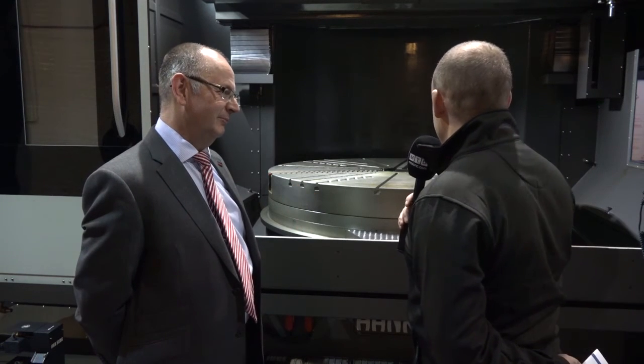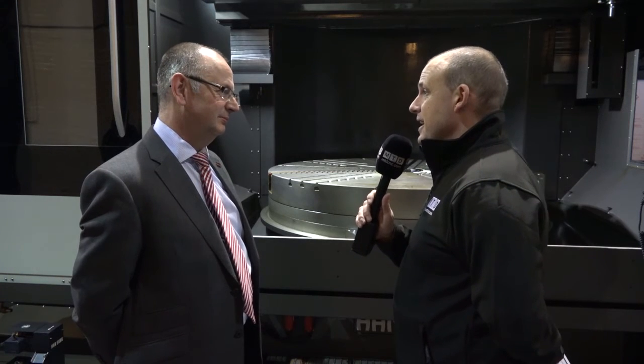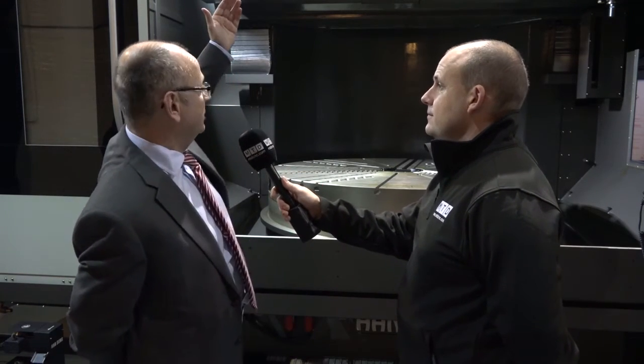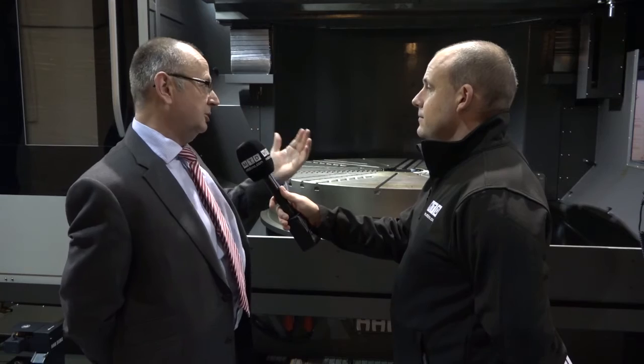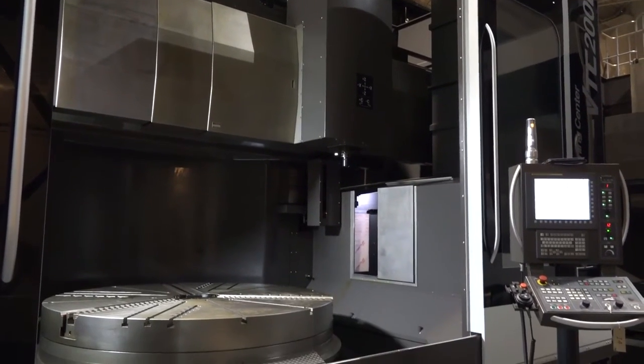The access is obviously pretty good to get inside? It is — you've got good access, there's a step you can stand on, and there's maintenance access high above, so it's good all-round access. You can load tools not necessarily in the spindle but through a tool change door at the side, so it's free access.